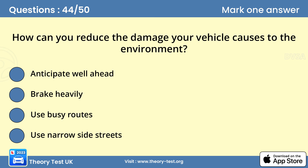Question 44: How can you reduce the damage your vehicle causes to the environment? A — anticipate well ahead. By looking well ahead and recognising hazards in good time, you can avoid late and heavy braking. Watch the traffic flow and look well ahead for potential hazards so you can control your speed in good time. Avoid over-revving the engine and accelerating harshly, as this increases wear to the engine and uses more fuel.